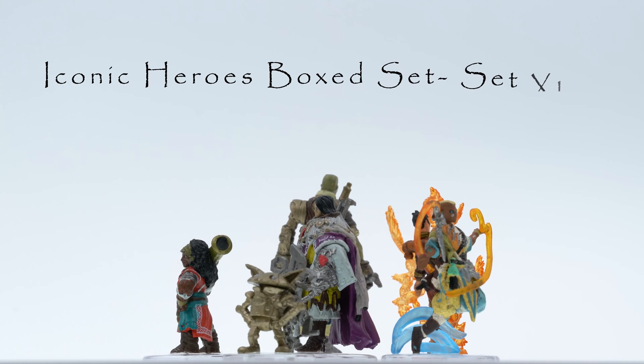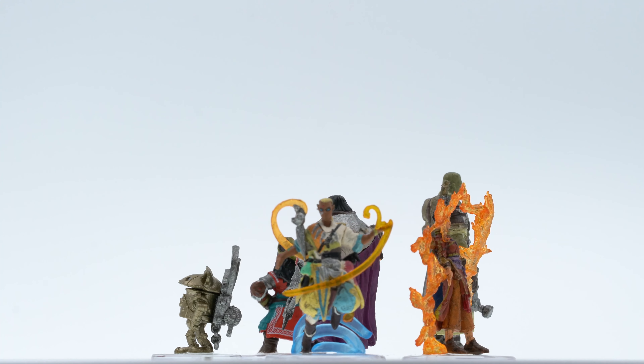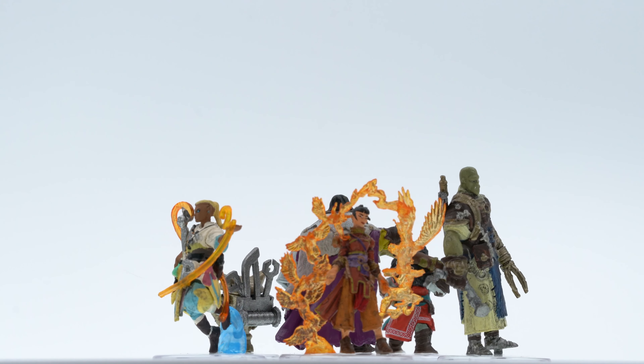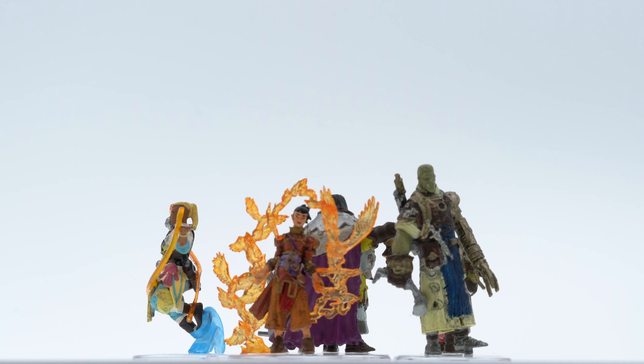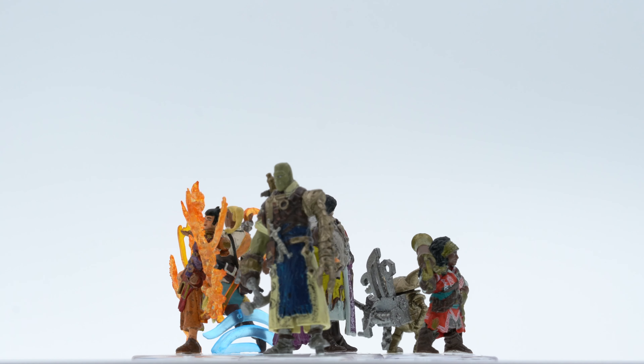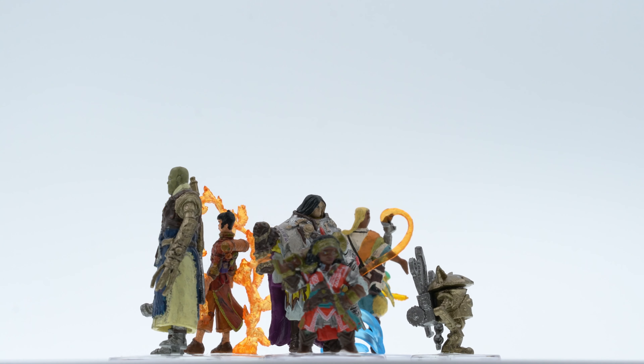Iconic Heroes 11 is one of two Pathfinder box sets released on January 10, 2024. It consists of six figures and had an MSRP of $49.99. The other set is the Gods of Lost Omens — a link to that review is in the description below. In Pathfinder, Iconics are characters made by Paizo to represent specific classes.